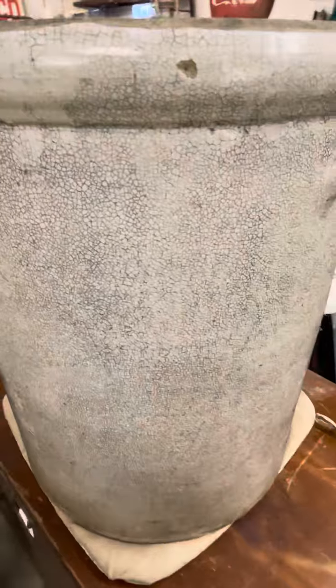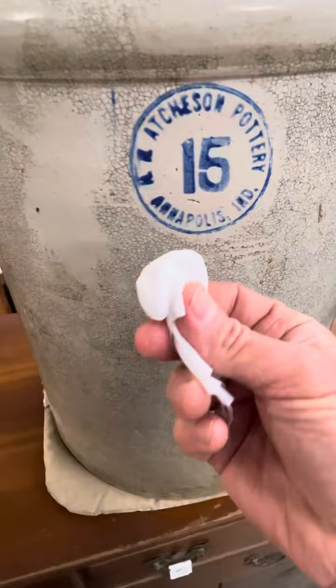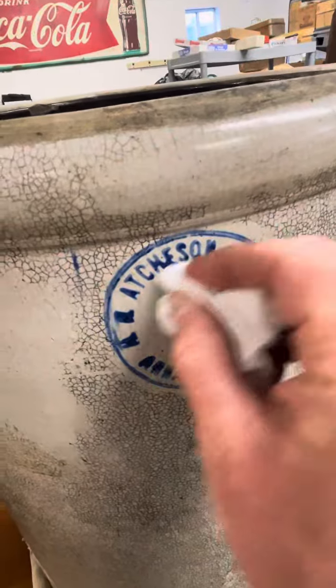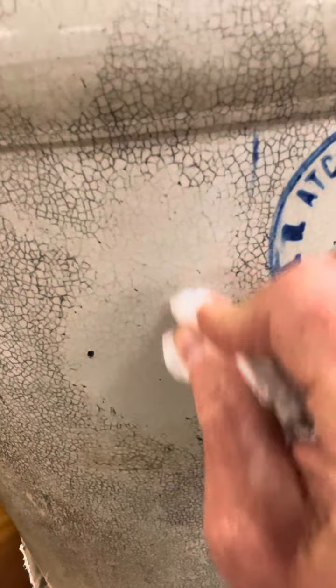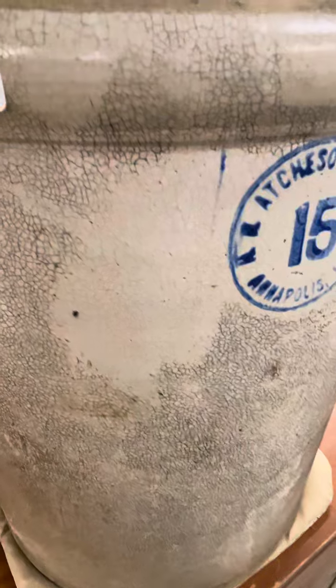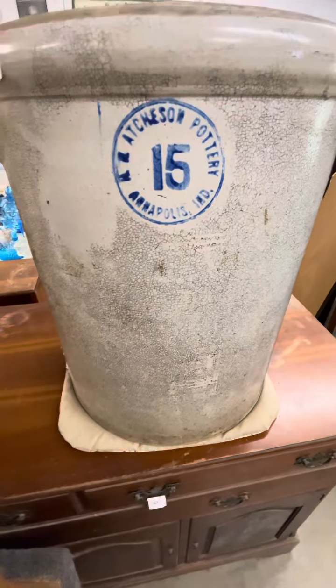It's just a big crock. You'll notice that it has all these little — this is crazing in the glaze. What I've done is taken a general alcohol wipe and just rubbed on it, and that stuff's coming right off. There is still crazing in the glaze, but it's coming right off.